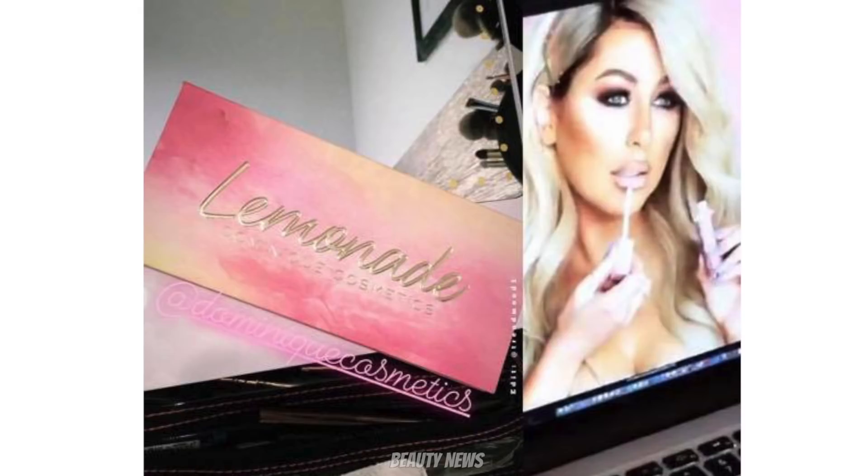Dominique Cosmetics — we know the Lemonade palette is coming and we're still waiting on that. But there was an image shown that looked like a marketing image of a model applying a liquid lipstick, so that could be something else coming from the brand as well. It's like, oh I'm trying to distract you with a new palette, BAM, we've got lip products coming too!